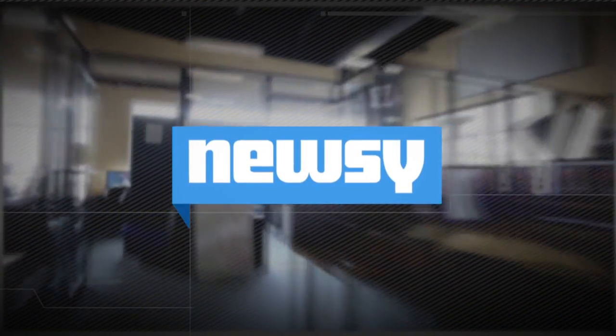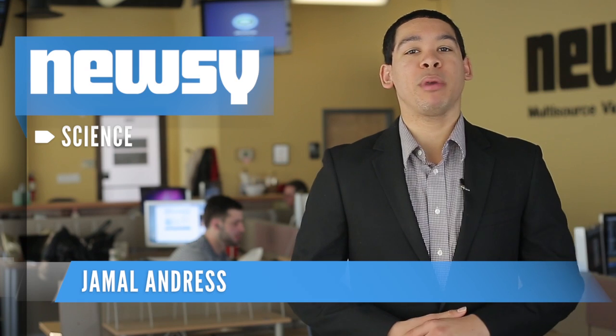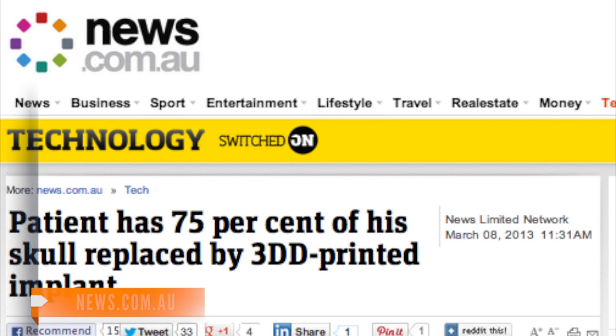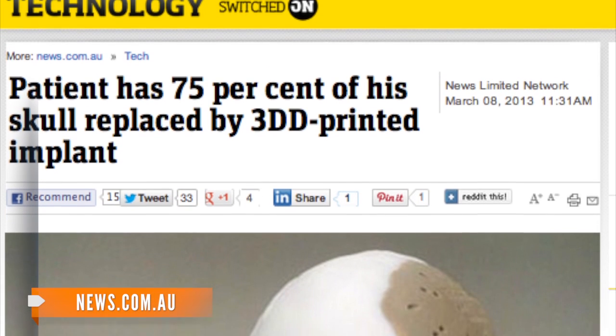A printer is used in the business world to print your resume, business reports, or maybe an itinerary for a busy day of meetings. But in the medical world, they're putting printers to a different use. A new printer is able to create custom 3D implants — yes, bone implants.